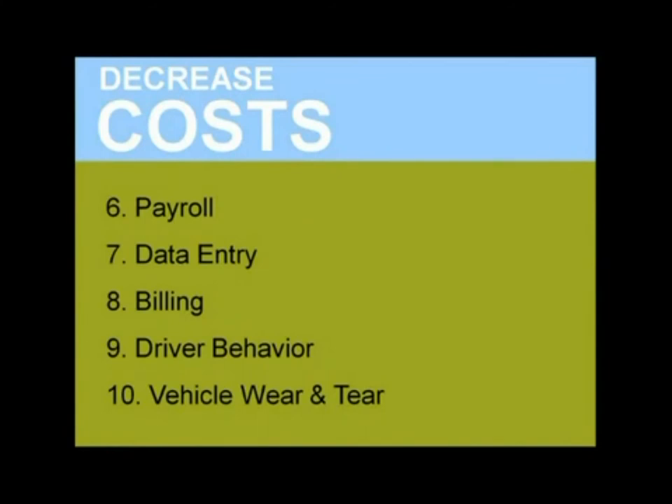We've talked about increasing revenue. Let's talk about decreasing costs now. By implementing a mobile workforce management solution, you can significantly reduce costs associated with payroll, data entry, billing, fuel consumption, and vehicle wear and tear.